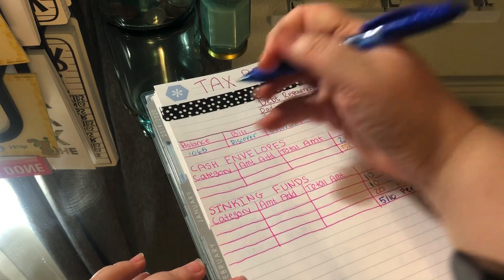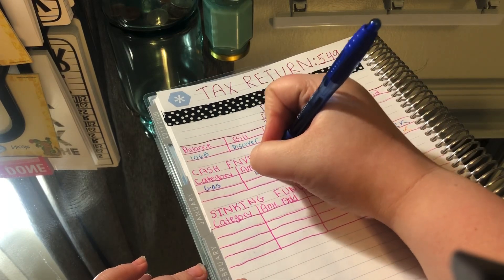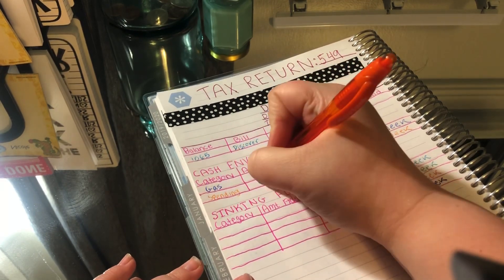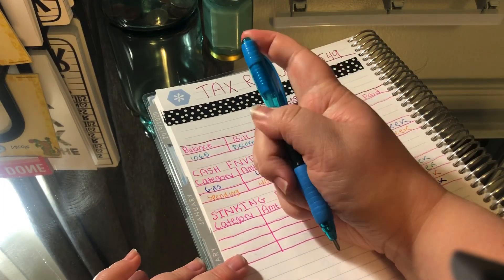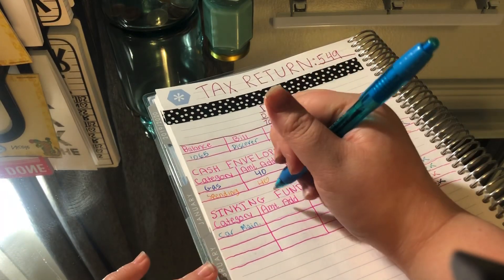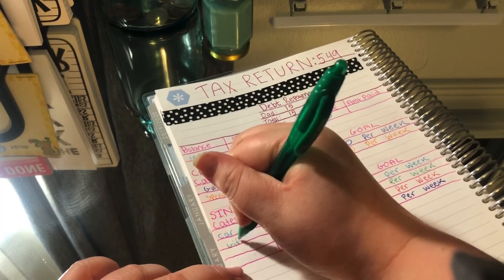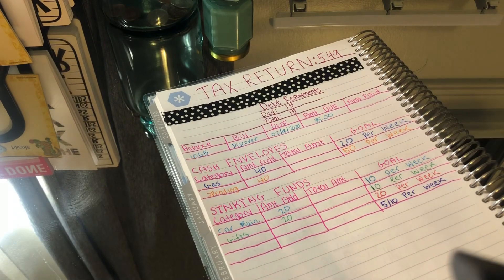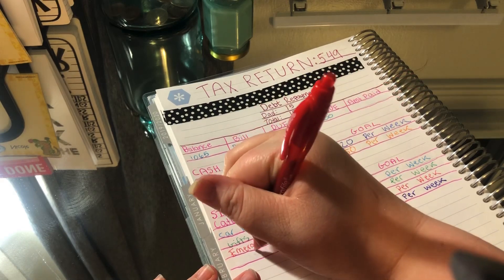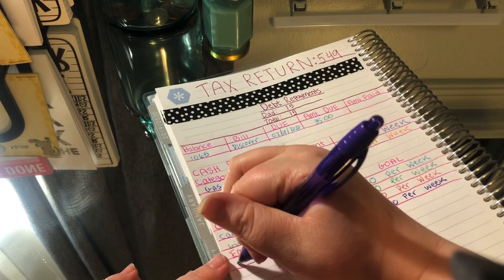The first category is gas, and today gas is gonna get $40. The second one is spending, and spending is gonna get $40 as well. The next one is car maintenance — car maintenance is gonna get $20 today. Next one is gifts, and gifts is gonna get $20 today as well. And then we have my emergency fund, which is gonna get $40 today.